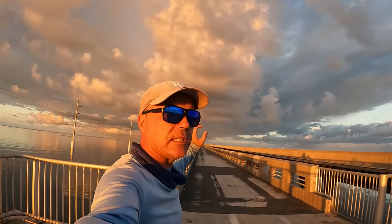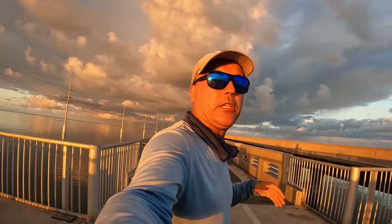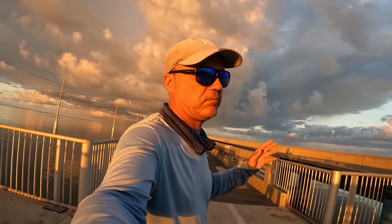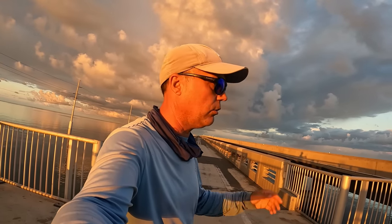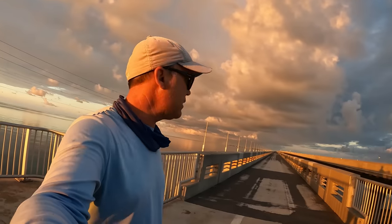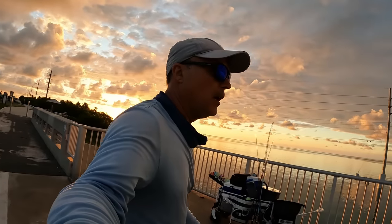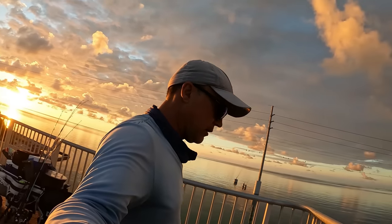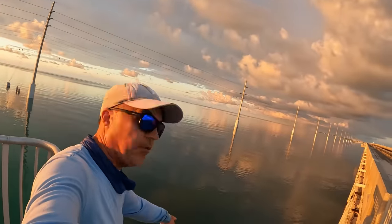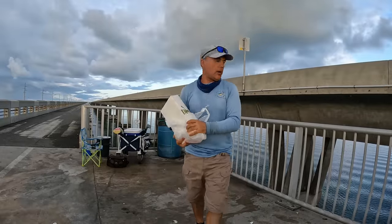Good morning and welcome to another one. I'm pumped guys — as you can see on my background, this is Long Key Bridge. We're fishing the Keys. I only have one day to spare, I hope we find them today. Long Key Bridge, for all you guys that never fished the Keys, is the way to start. You catch fish here, you catch all the species — easy access on both sides, plenty of room.